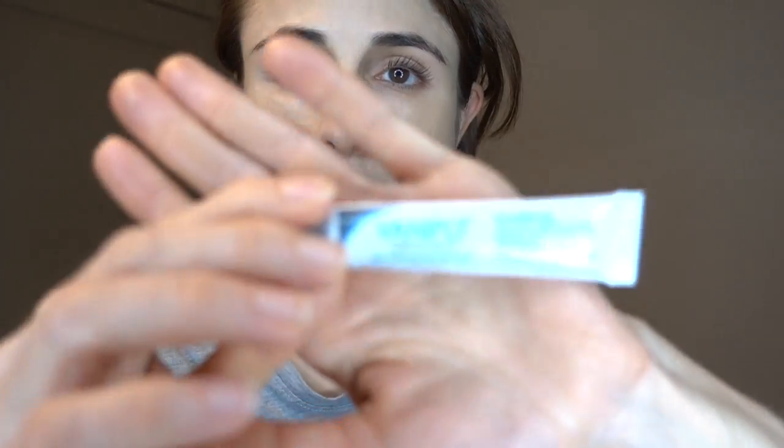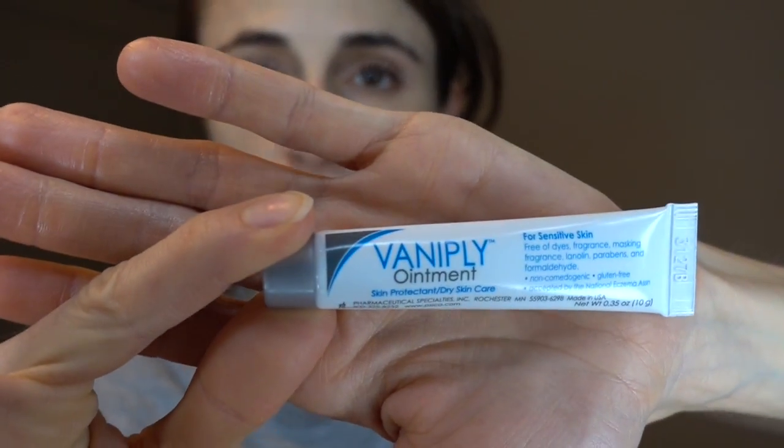This is one product that I happen to love. It's called Vaniply Ointment Dimethicone, which is a great skin protectant. I love to use this on my lips. I completely forgot I had this — I've used it before so I'm obviously not going to donate it. I'm just going to keep it in my bag so that I remember to use it as a lip moisturizer.